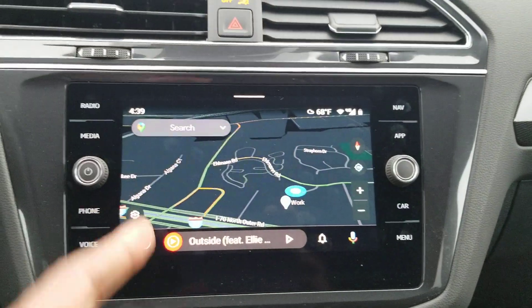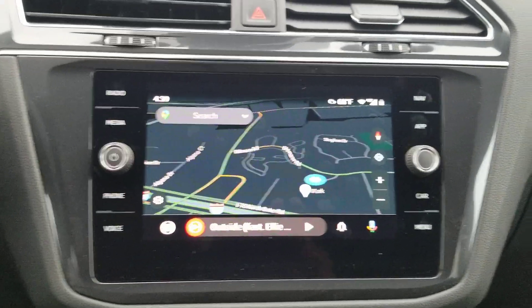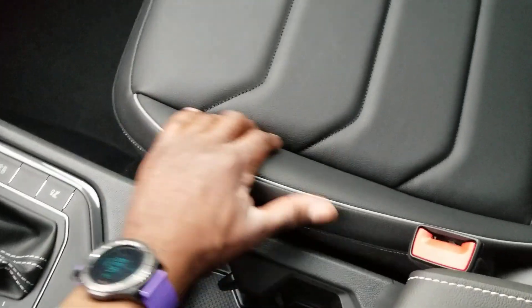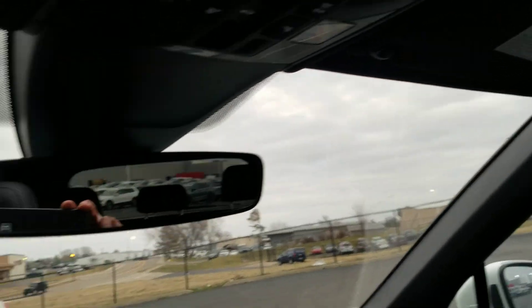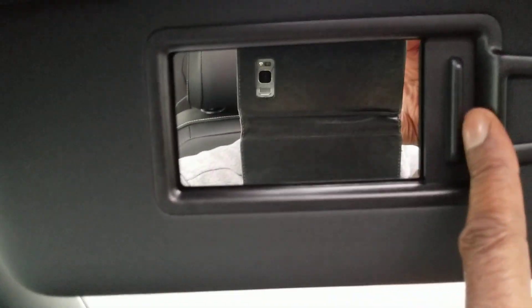The leather seat is heated with manual adjust. Being an R-Line, it has a black headliner. There's a giant panoramic sunroof with a power sunshade and pop-up wind deflector. This car comes with Car-Net free for five years. There's no auto-dimming mirror with HomeLink on this one, but that is an available option on all Volkswagens. Each side has a vanity mirror with an LED light above.